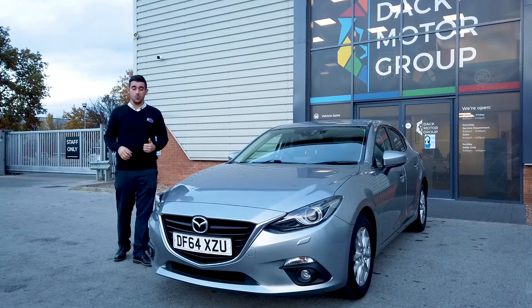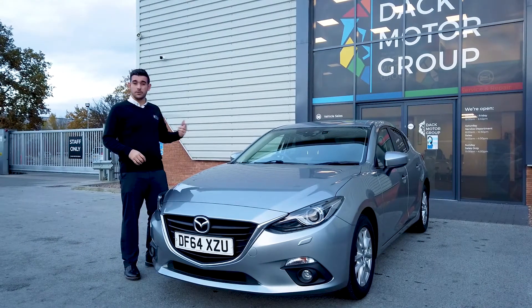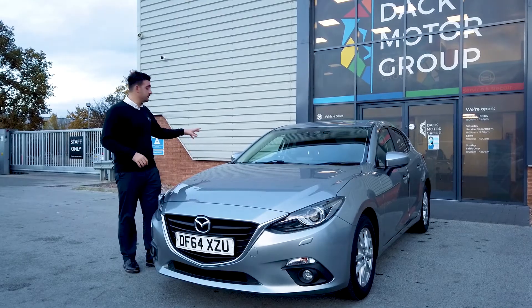A couple of key facts I want to run through on it as well: rear parking sensors, dual climate control, Bluetooth connectivity and also the electric folding wing mirrors.